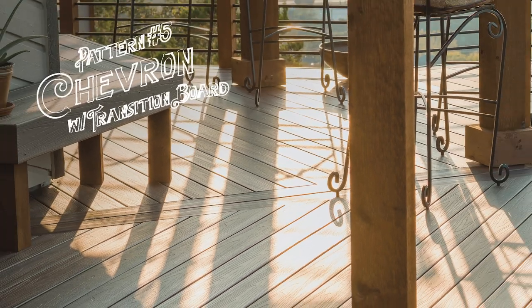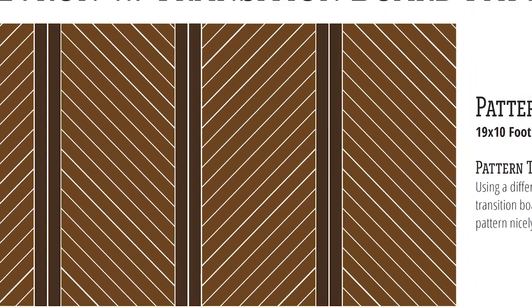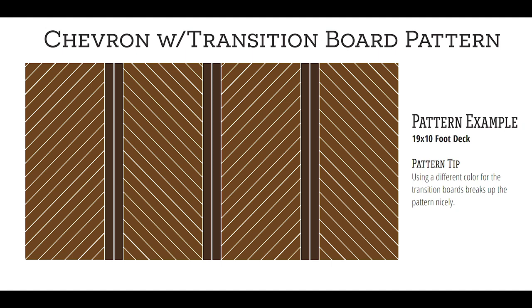Pattern number five: chevron with transition board. You may have seen a deck with a chevron or angled pattern before, but adding a transition board opens up a whole world of possibilities. The transition boards make the pattern options endless while still allowing you to use shorts. Carry a chevron across the whole deck or use straight boards in some sections.